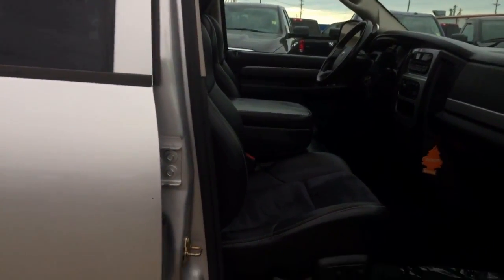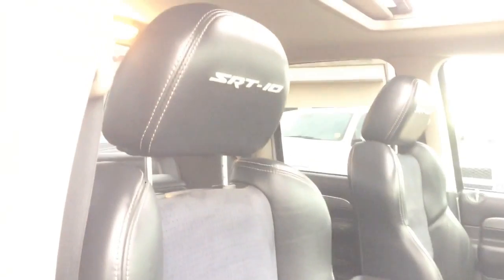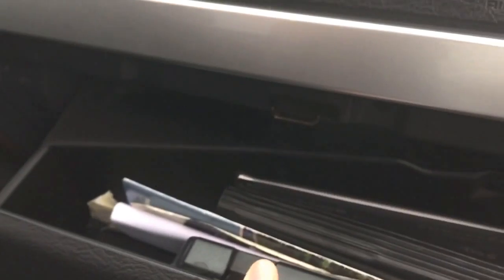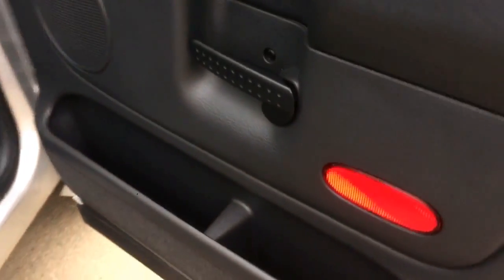Coming around to the passenger side, again you have those nice power adjustable seats and that nice sport performance seat with the SRT badge. There's a big glove box and that nice carpeted floor mat covered up for you. One last look at the door — you do have power locks and windows, and two compartments for storage.